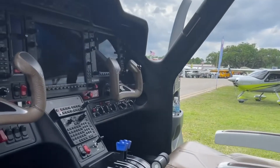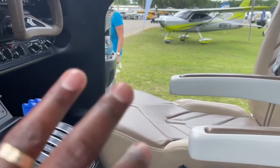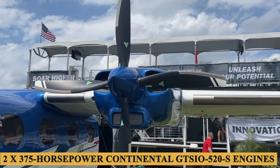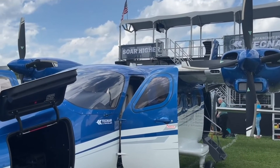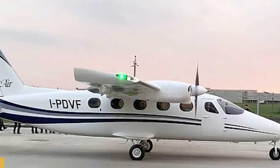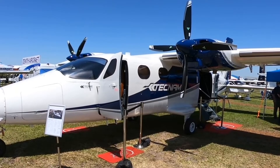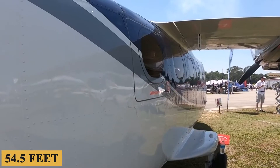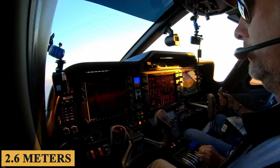Looking at the new and old P-2012 side-by-side, they appear to be the same, but there are some critical distinctions between the two. The latest model, the P-2012 Stoll, has twin 375-horsepower Continental GTSIO-520-S engines. The P-2012 Traveler has full-authority digital engine control and uses 375-horsepower Lycoming TEO-540-C1A engines controlled by a single power lever. The Stoll version's Continental engines lack FADEC and have traditional throttle, propeller, and mixture levers and three-blade MT composite propellers. It also has a wingspan of 54.5 feet or 16.6 meters, which is 8.5 feet or 2.6 meters longer than the original P-2012 Traveler.